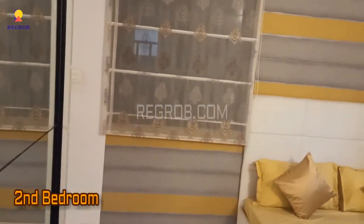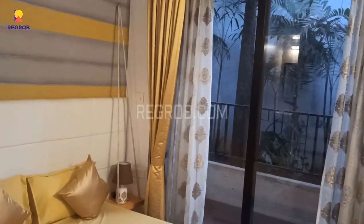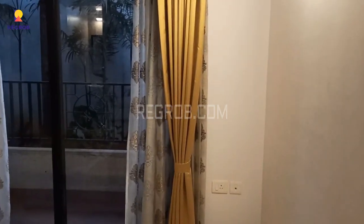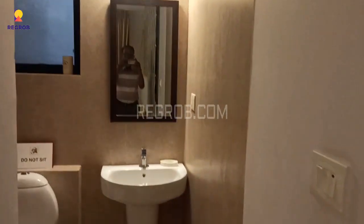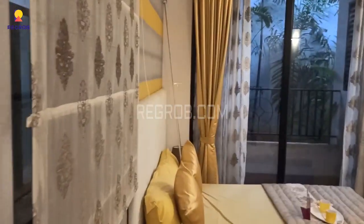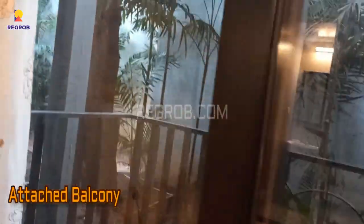Now we are here in the second bedroom. All the bedrooms are finely crafted and have a beautiful interior. This bedroom comes with an attached washroom, and it also has an attached balcony.